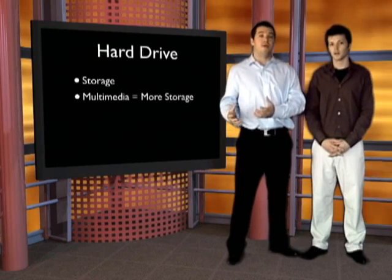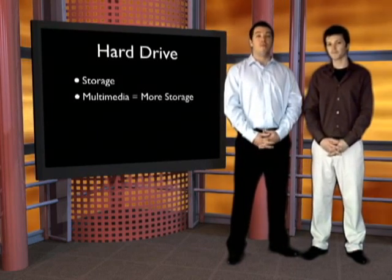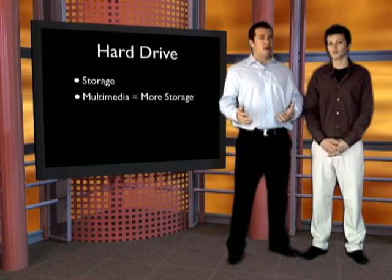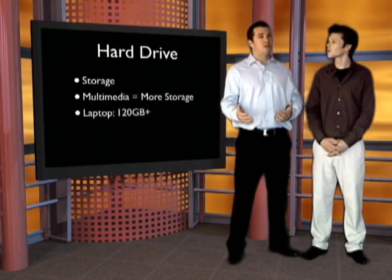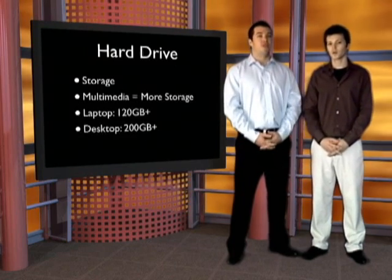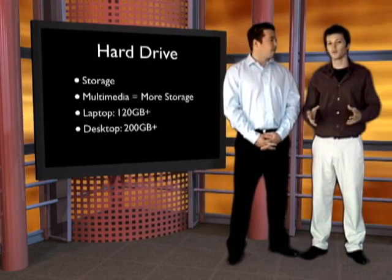All files are not created equally — a text file takes far less storage than any multimedia file. If you plan on doing more multimedia, you'll want more storage. For laptops, start at about 120 gigabytes and go up from there. For desktops, look for 200 gigabytes and up. This is also something that's very easy to upgrade both internally and externally.